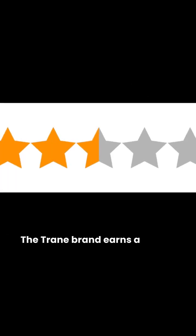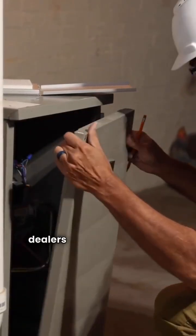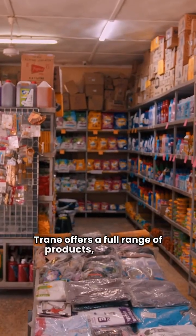The Trane brand earns a 3-star rating. It's a US made brand available through dealers in both the USA and Canada. Trane offers a full range of products,